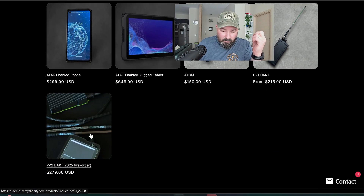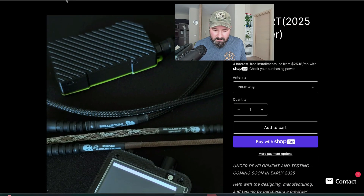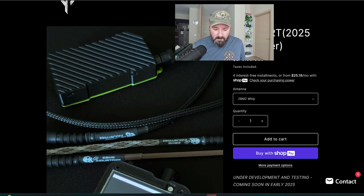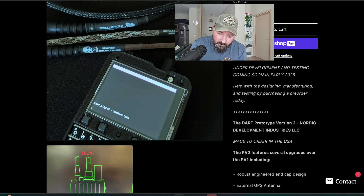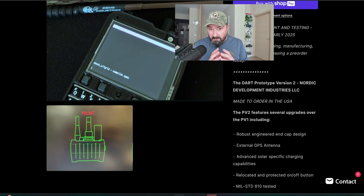The latest product is the Dart 2, available for 2025 pre-order. It's significantly more expensive, but it's a more compact radio in what appears to be a prototype 3D-printed case, offering many of the same features as the PV1. It may include an external GPS, which could significantly increase capabilities. This one is going to be MIL-STD-810 tested, so they're definitely going through the paces — that explains the price.